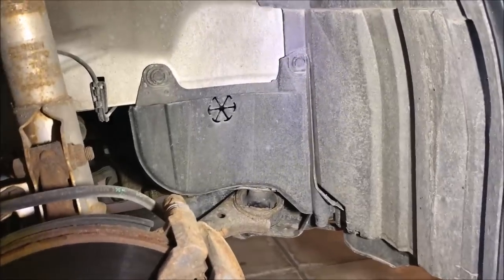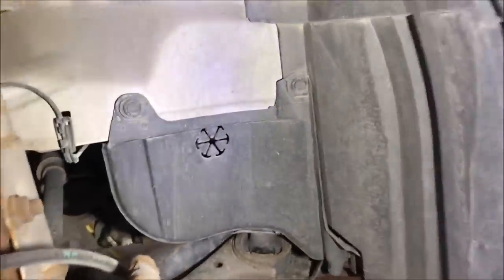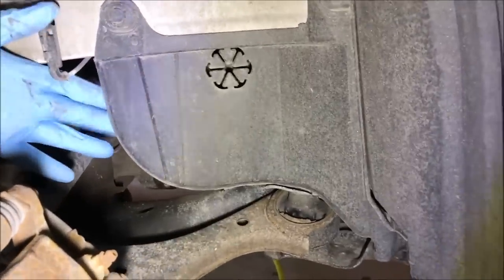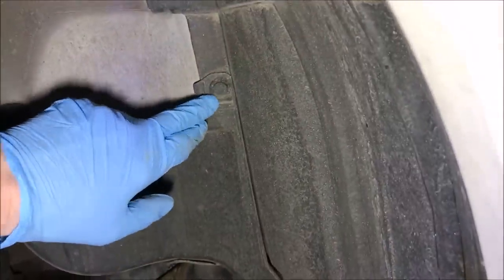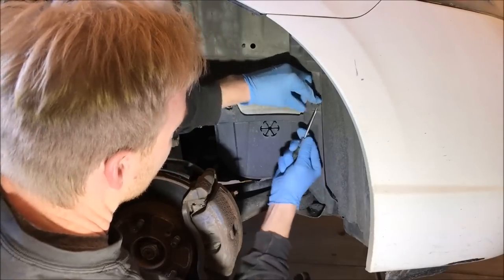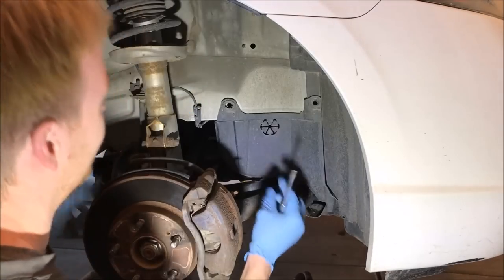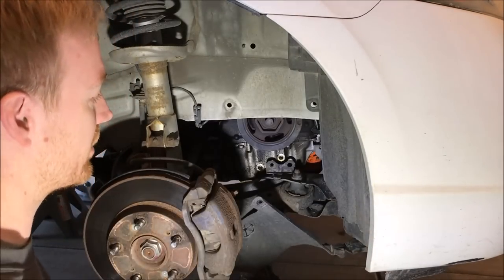Now that we've got the wheel off, all we need to do is remove this panel right here and that's going to let us have access back in this area a little bit better. Just remove these two pins. If you break these, you can get these at an auto parts store. Take them off carefully if you can, but if you break them, it's not the end of the world. Just tuck that underneath the car and you'll be all set.